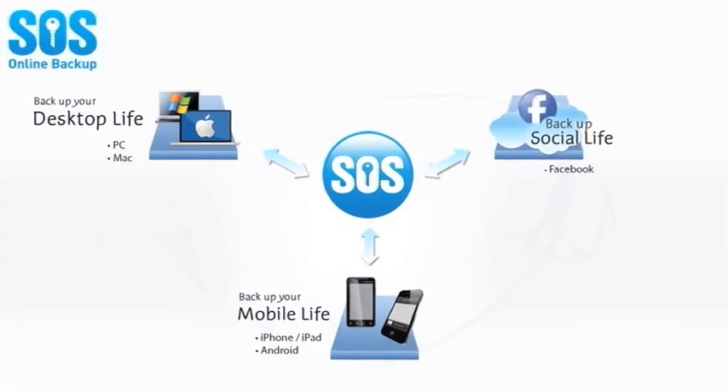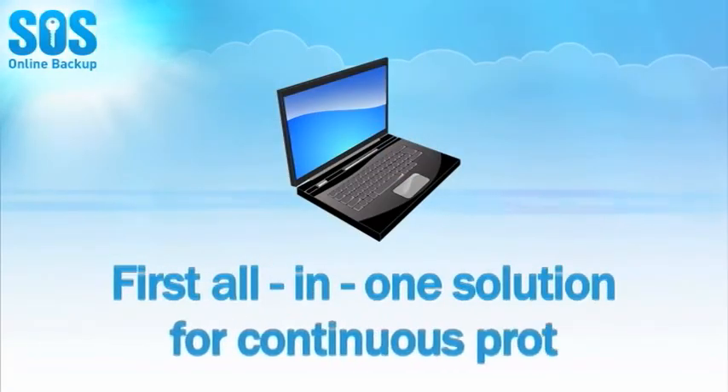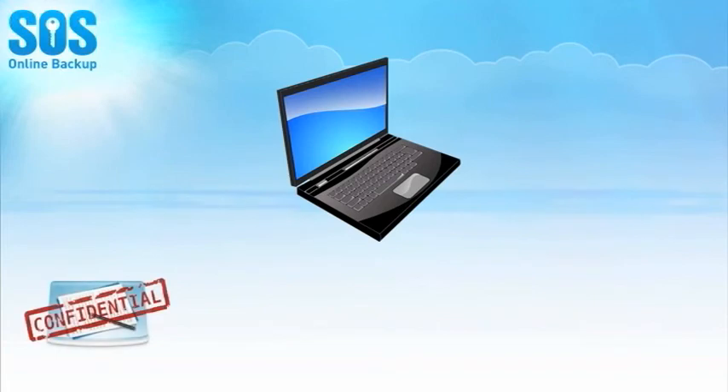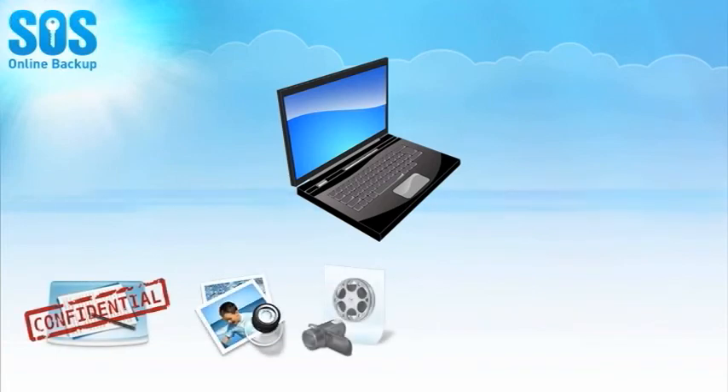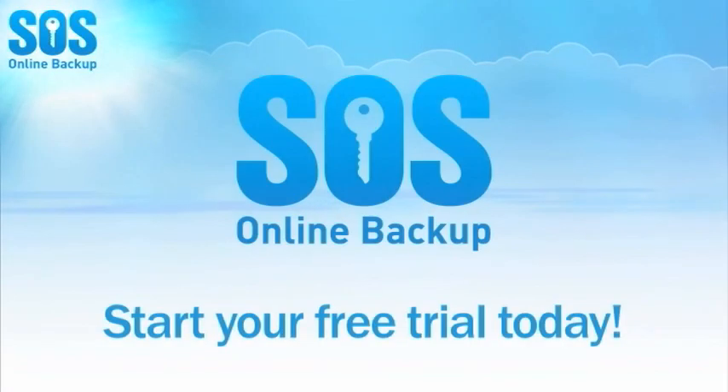SOS backs up your entire digital life, providing the first truly all-in-one solution for the continuous protection of your irreplaceable information — photos, videos, music, financial documents, and social media life. So what are you waiting for? Start your free trial today!